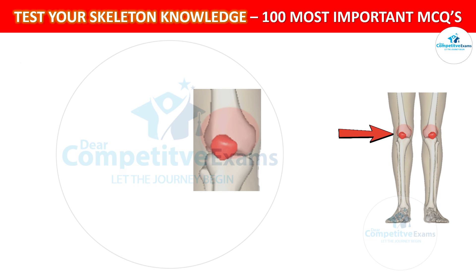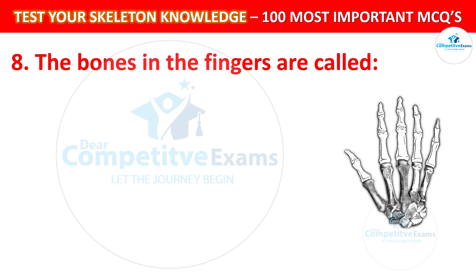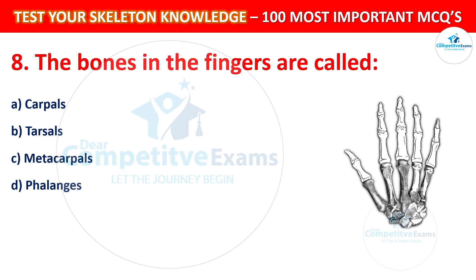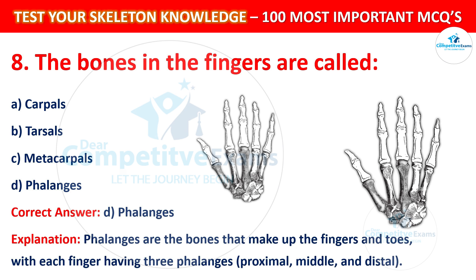Question number 8: The bones in the fingers are called? Your options are: Carpals, Tarsals, Metacarpals, or Phalanges. The correct answer is D, that is Phalanges. The phalanges are the bones that make up the fingers and toes, with each finger having three phalanges: proximal, middle, and distal.